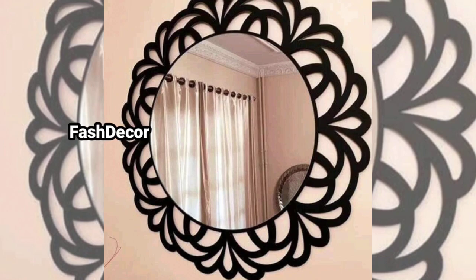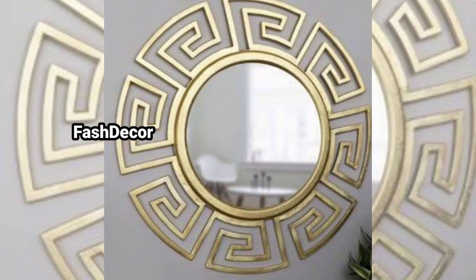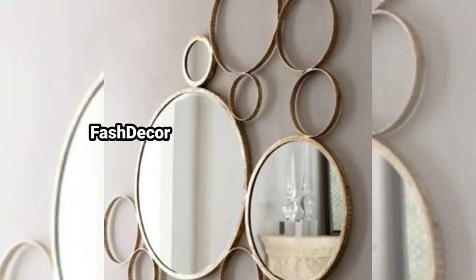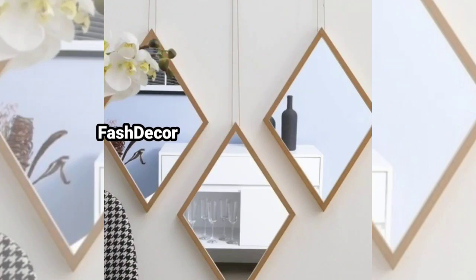First up we have minimalist round frame mirrors for a clean and contemporary feel. These simple round mirrors are perfect for small spaces and add a touch of minimalist charm.